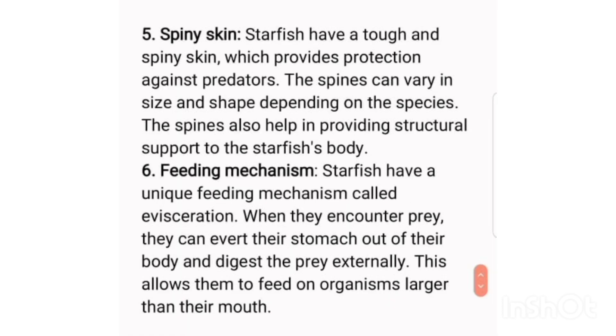Sixth, feeding mechanism: starfish have a unique feeding mechanism called evisceration. When they encounter prey, they can evert their stomach out of their body and digest the prey externally. This allows them to feed on organisms larger than their mouth.